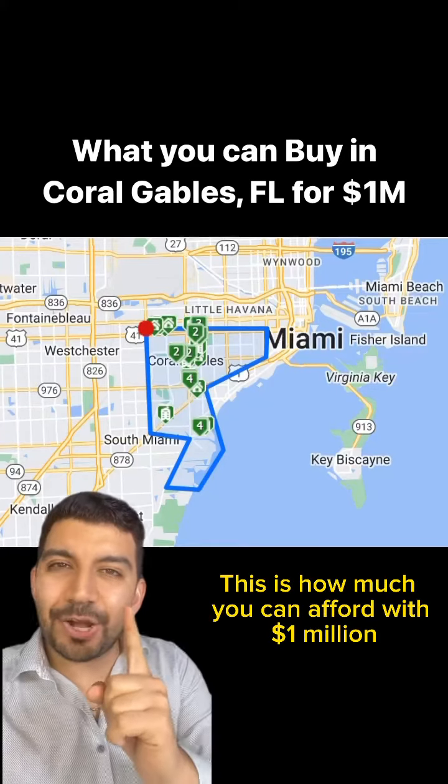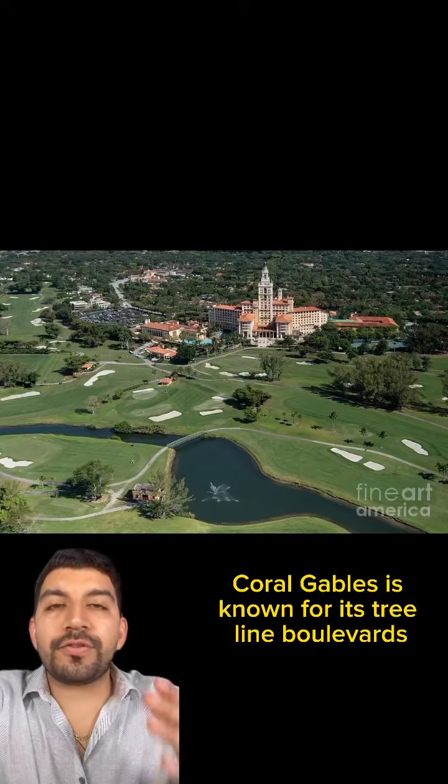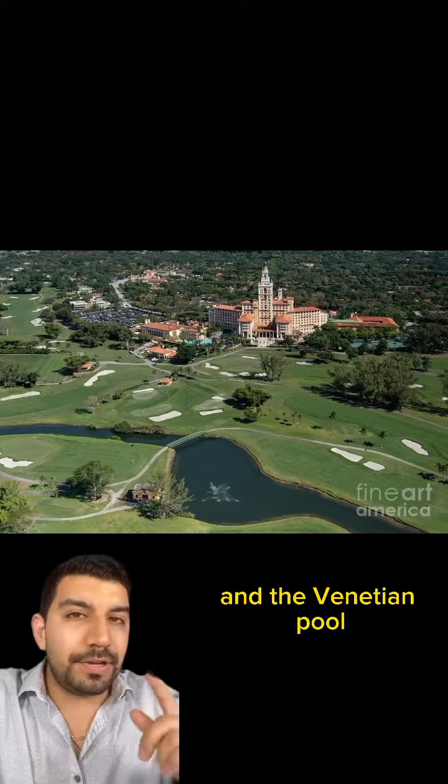This is how much you can afford with $1 million in the Coral Gables area of Miami. For the ones who don't know, Coral Gables is known for its tree-lined boulevards, ivy-covered mansions, and historical landmarks like the Biltmore Hotel and the Venetian Pool.